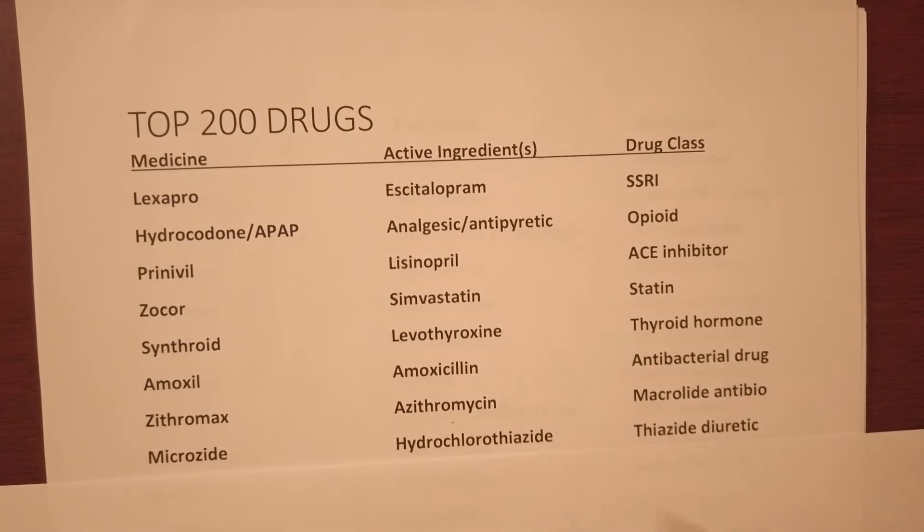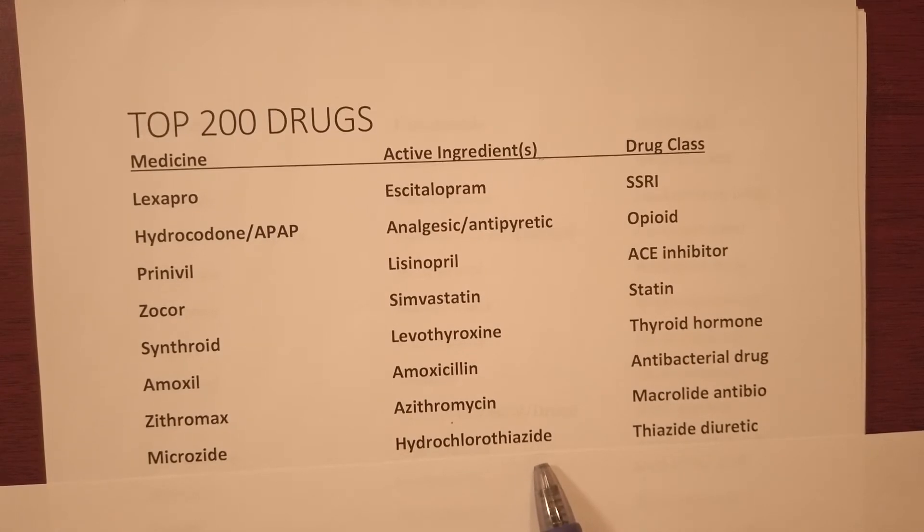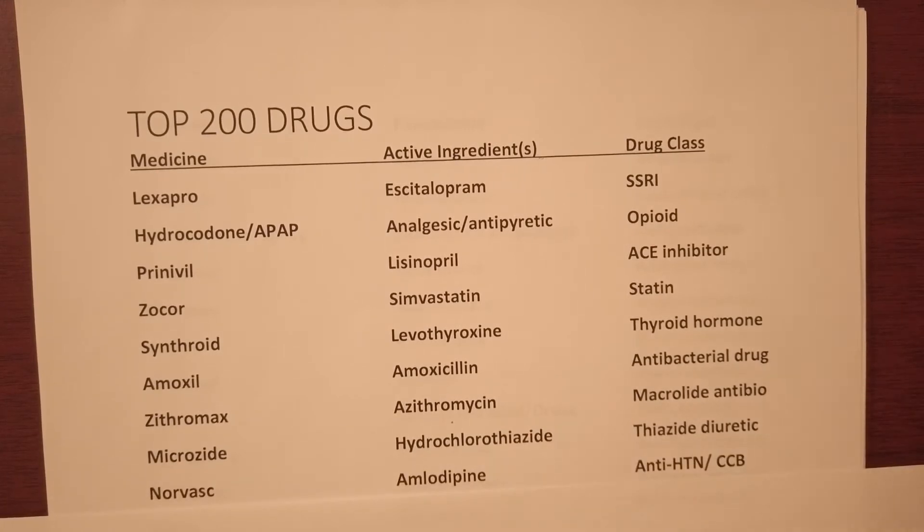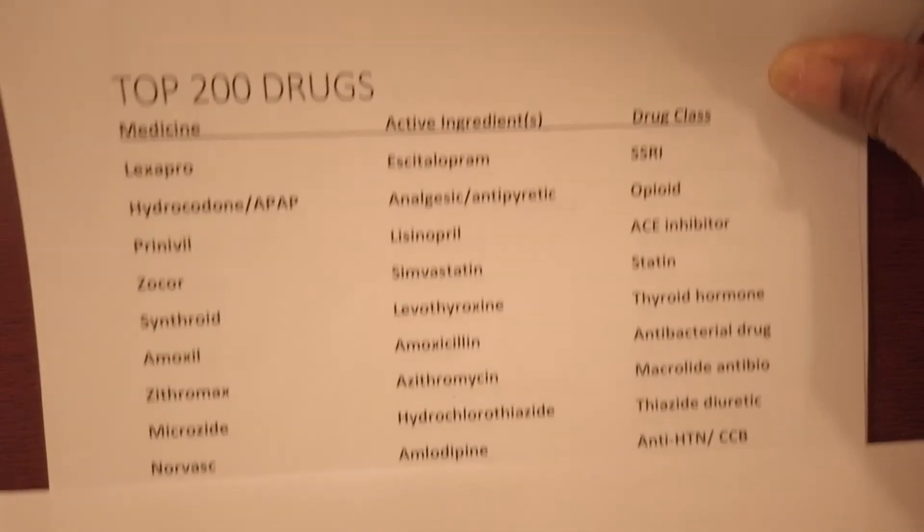Microzide — generic name hydrochlorothiazide, or HCTZ, and it's a thiazide diuretic used for high blood pressure.